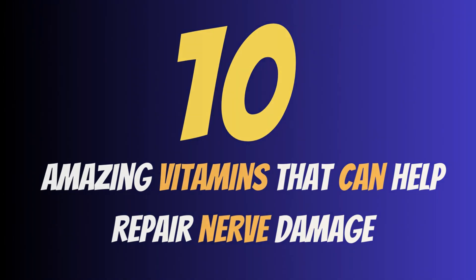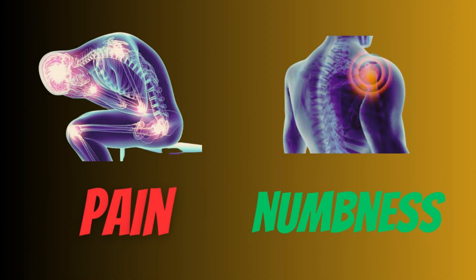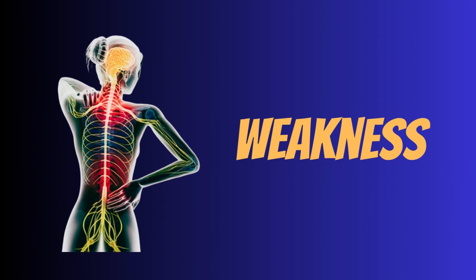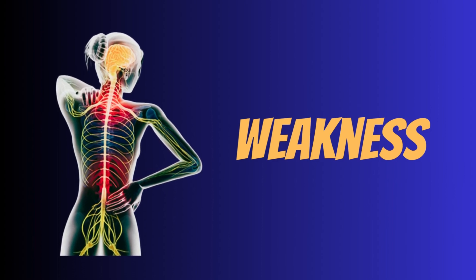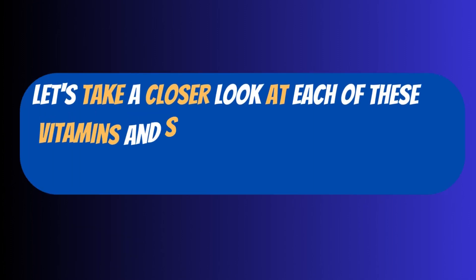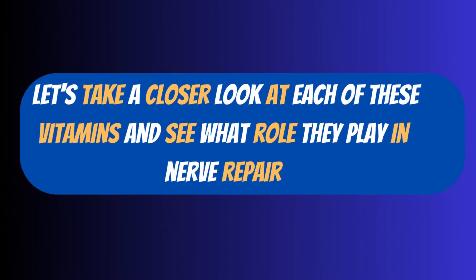Nerve damage can result in a number of symptoms such as pain, numbness, and weakness. By including these vitamins in your diet, you can promote nerve health and possibly restore function. Let's take a closer look at each of these vitamins and see what role they play in nerve repair.